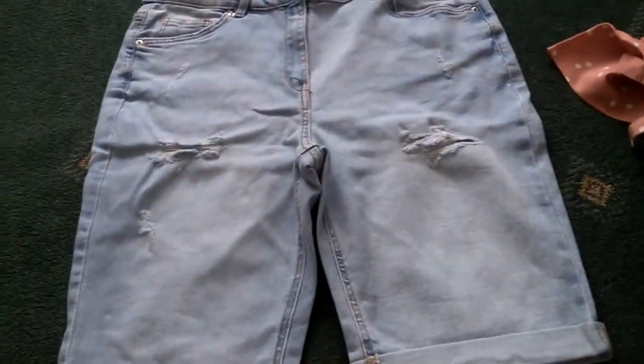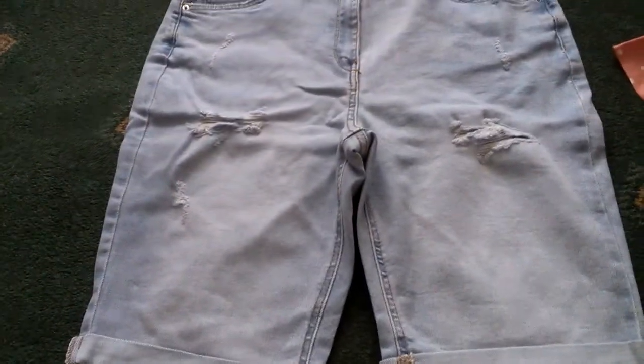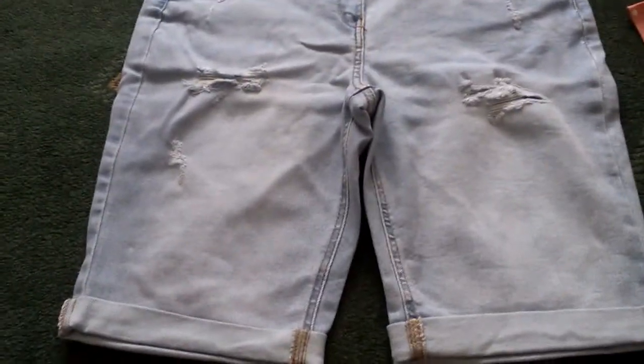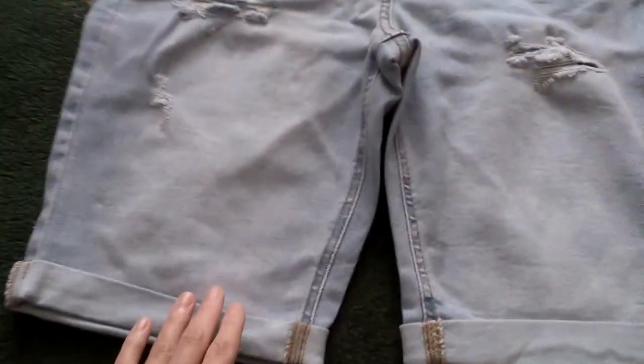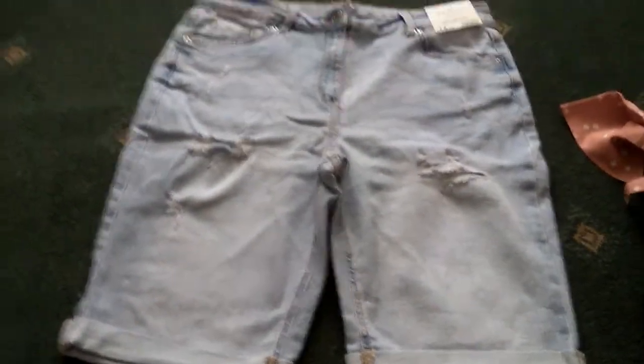So I'm taking the clothes out of the packaging so you can have a good look at them. I picked these up - these are the shorts, I paid £14.50 for these. They're denim and they've got like a split and a little detail on that side. Super cute, I really like them.